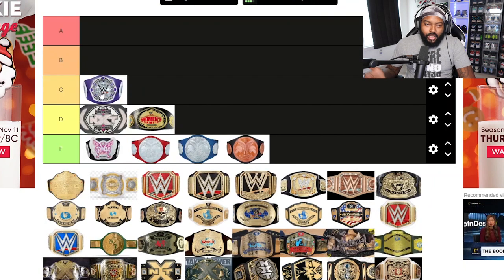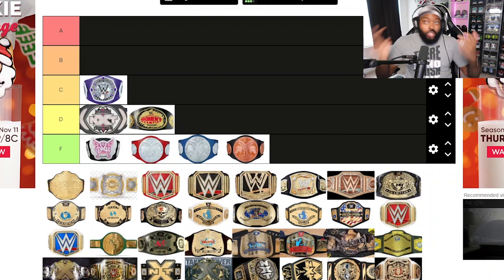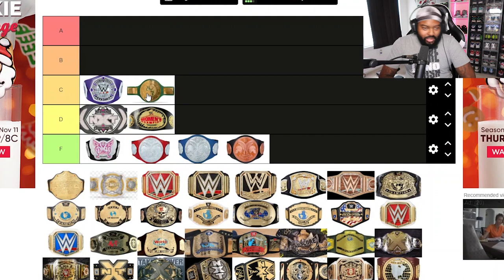I'll put the Cruiserweight belt in D tier too. It's cool, but you see how far that division went when they tried to push it on the main roster. The color scheme is okay — it doesn't really give me a vibe of interest like 'oh, that's a dope championship.' It's just an okay belt for me.